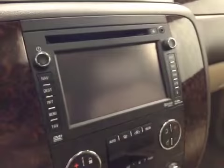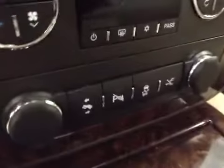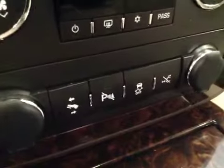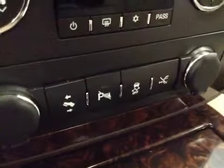Power tilt sunroof, power lift gate, garage door openers. Comes equipped with OnStar, touchscreen AM/FM radio with CD player, auxiliary and USB capabilities, dual zone electronic climate controls, power adjustable foot pedals, parking sensors, traction control, and retractable running board controls.